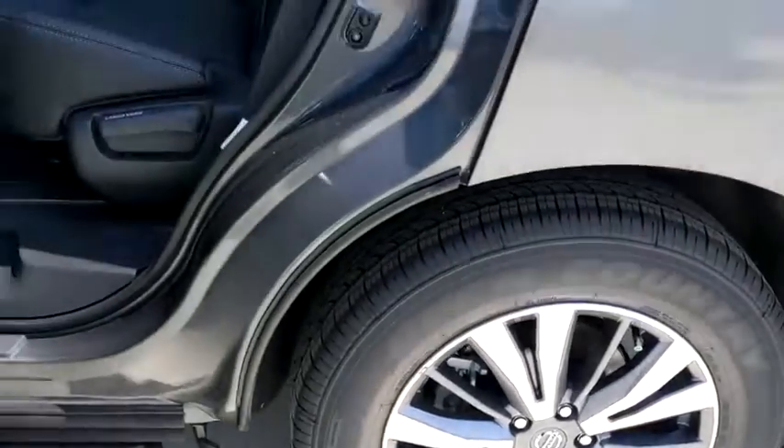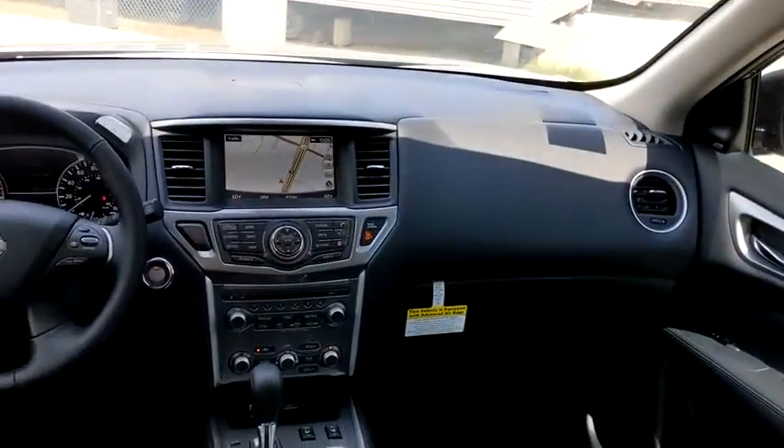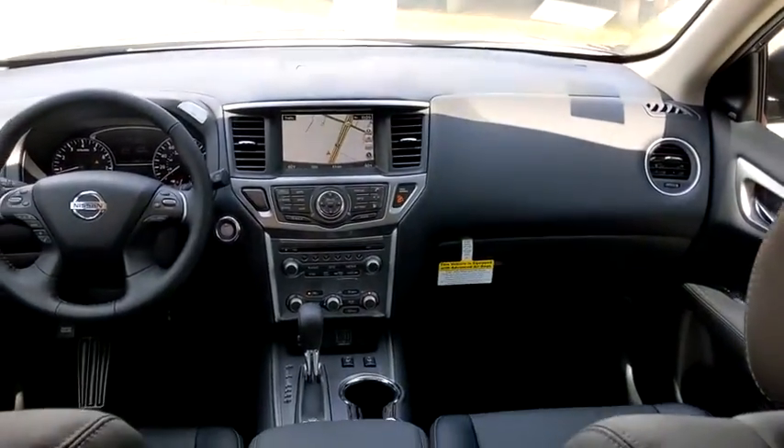Four-wheel disc brakes, rear window defroster, electronic stability control, fog lights, security system, compass, heated steering wheel, power windows, CD player.